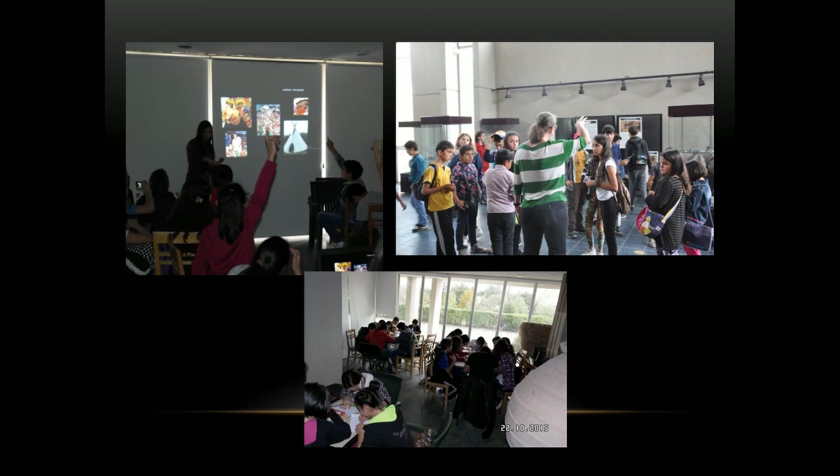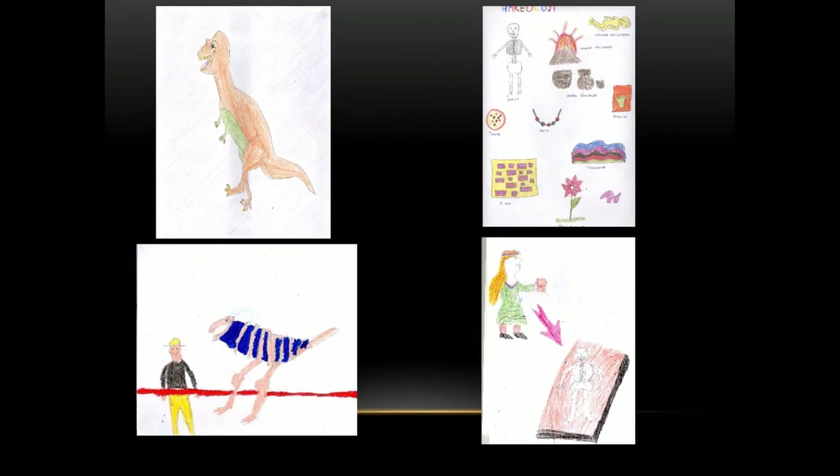Before the project, we asked students to draw a picture about what archaeology is, and after the project we asked them to draw the same picture again. Most of the pictures were nearly the same between the two groups. The most common answer was dinosaurs — you can see in the before and after pictures it is not very scientific, but it gives an impression of what we are doing.